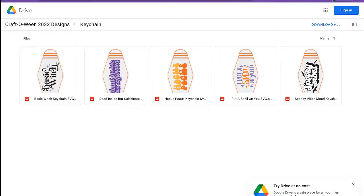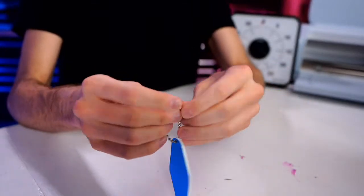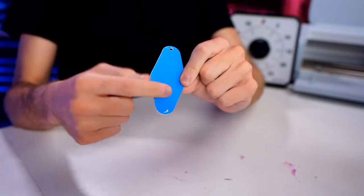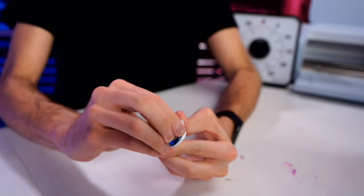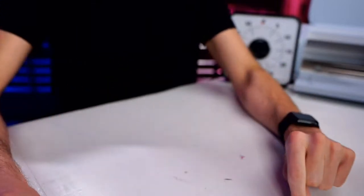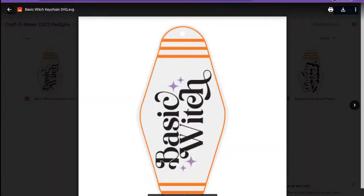I'm going to click on the keychain file. Here are the files I'll be using. Let me show y'all the actual blank that came exclusive with the Craftoween mini mystery box - here is the vintage motel keychain. Let me pop this little ball-and-chain keychain off. Both sides of y'all's keychain should look like this - it should be blue. Peel up this protective film layer just like that.